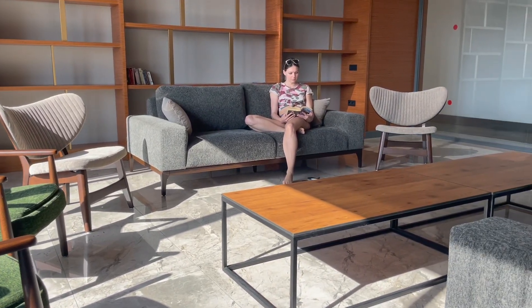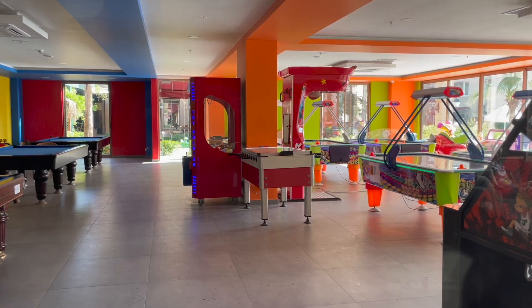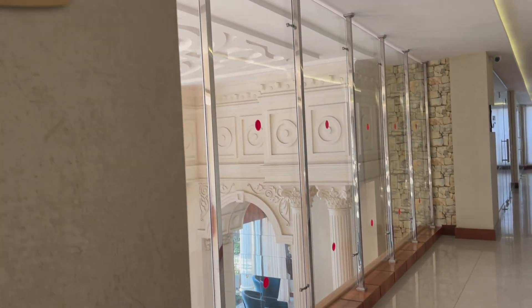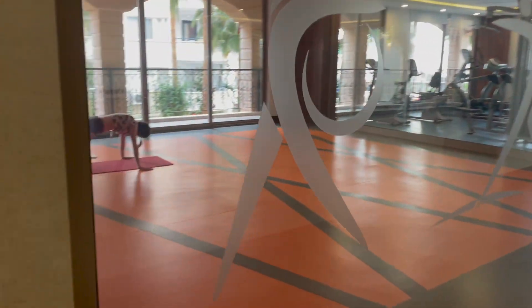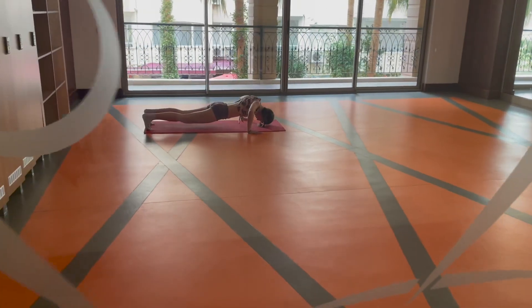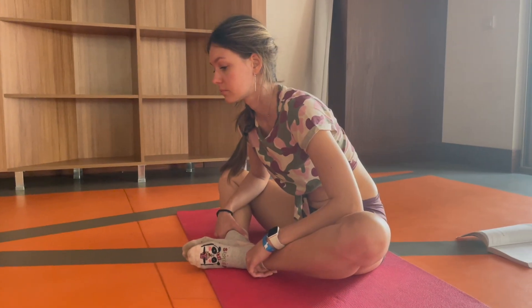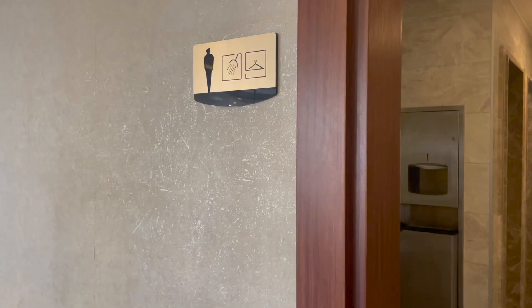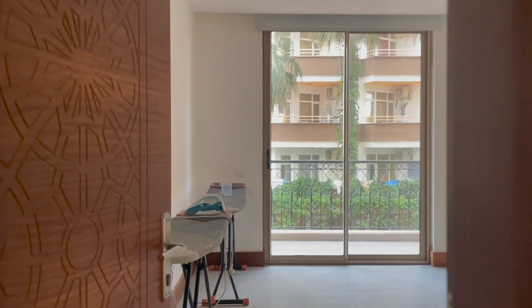The hotel has a spacious quiet room where you can read a book or work. The price also includes a gym that works all day. Showers and changing rooms are located near the gym. The hotel also has an ironing room.